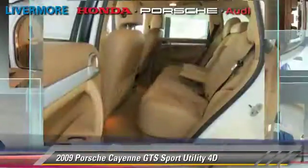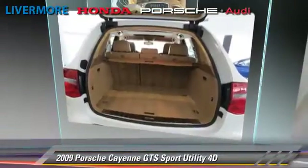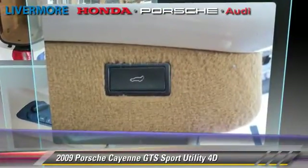Comfort and convenience features include leather seats, premium sound, and navigation system. Give us a call to schedule your test drive today.